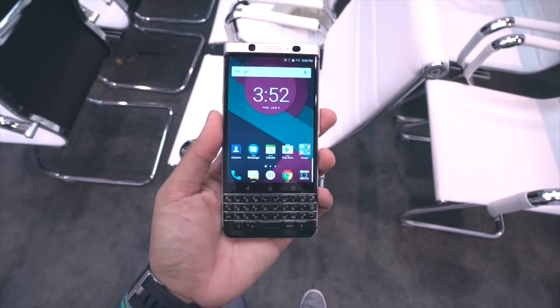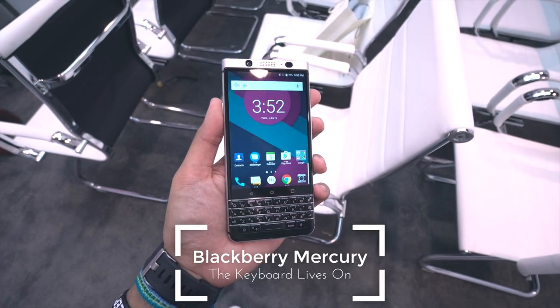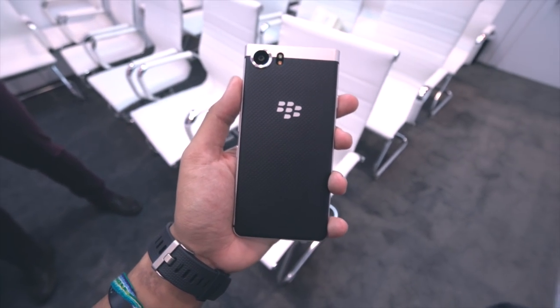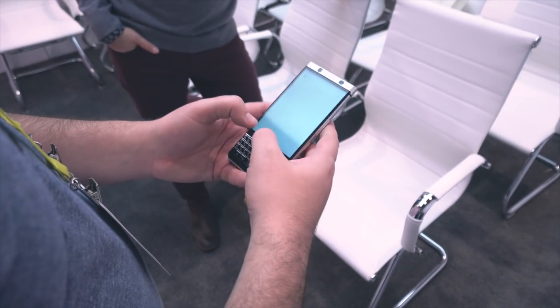Hey, what's going on guys, it's Zach with Android Police over here at CES taking a quick early look at the BlackBerry Mercury — Mercury being the internal codename for this device as we don't have a final name for it just yet. BlackBerry and TCL team up once again to bring us the latest device that targets those that still have the desire for a physical keyboard.